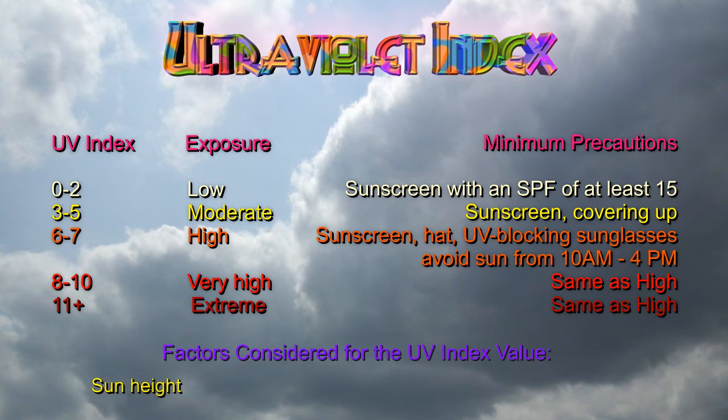This index was adapted to the global solar UV index in 2004, which was sponsored by the WHO. Ranging from 0 to 11, the UV index is an indication of the expected intensity of the ultraviolet radiation reaching the Earth's surface during solar noon.